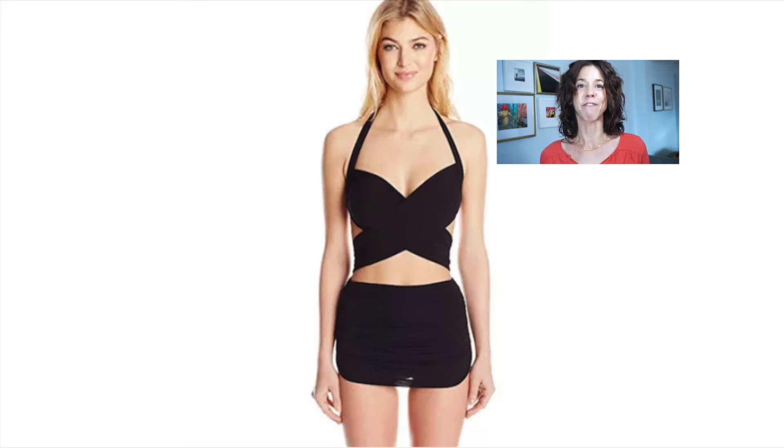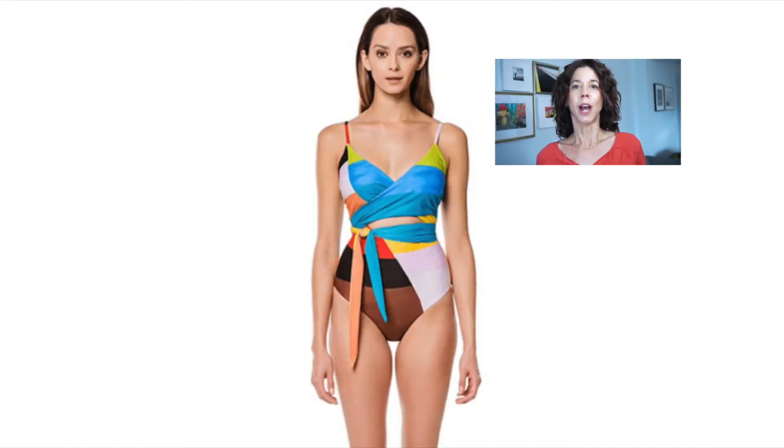Next is the rectangle shape — proportionate through the shoulders and hips, which are usually around the same size, with little waist definition. I love all the detail going on with this suit: cutouts, stripes, and bold color. These are really great ways to play against the rectangle shape and create some contrast. Plus, the tie in the middle draws the eye toward the waist and creates a more feminine effect.